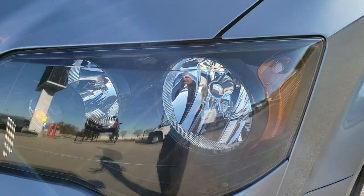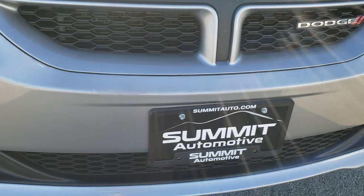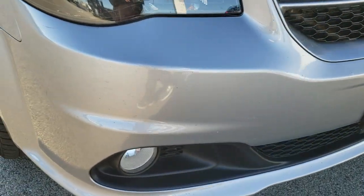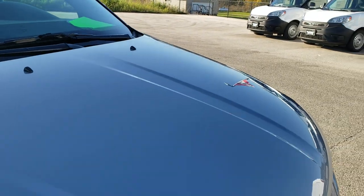It has the blacked-out headlight bezels, factory fog lights, and the painted and polished aluminum rims — all part of that GT package. Didn't see any dents, dings, or cracks on that front bumper, and the hood is in excellent shape.